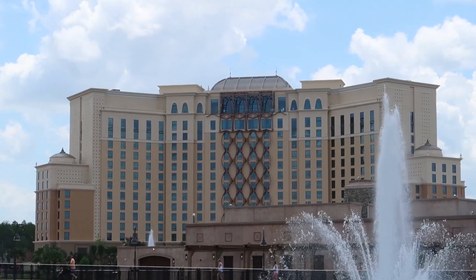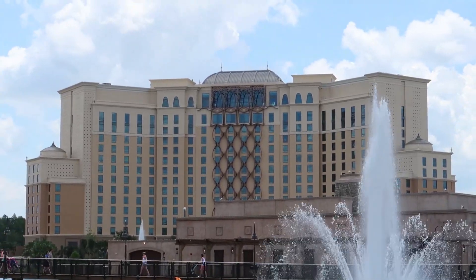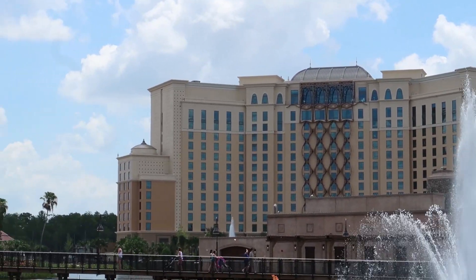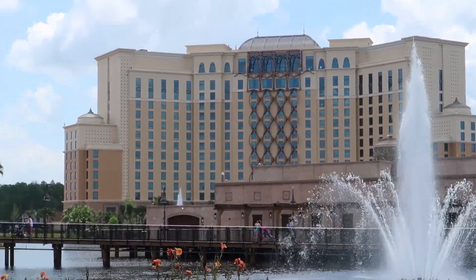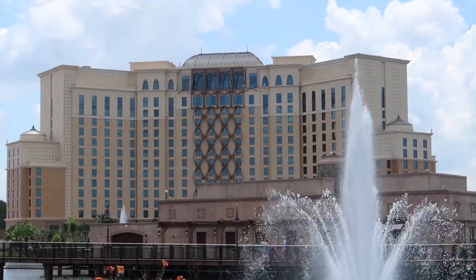Disney is starting to roll out a new cool interactive TV system in these rooms. Instead of a regular TV, this new system lets you watch Netflix and Pandora, view your PhotoPass photos, check park hours, and a whole bunch of other new features. All of the hotel rooms at Grand Destino Tower have this new TV system, and it will be rolled out throughout all of Walt Disney World.